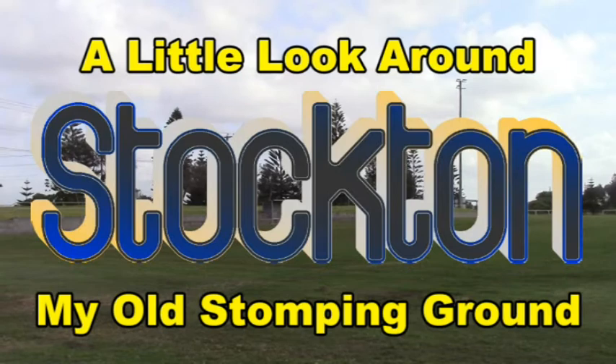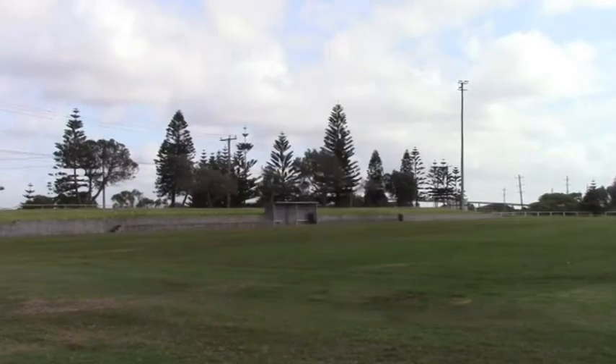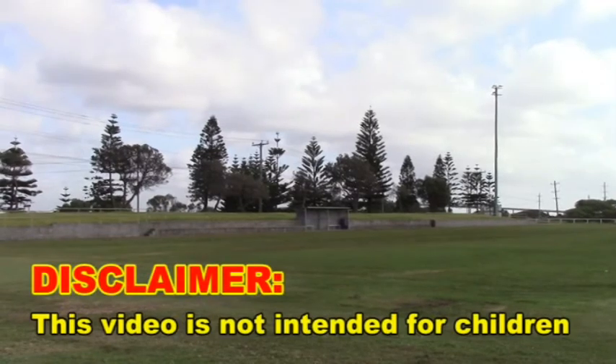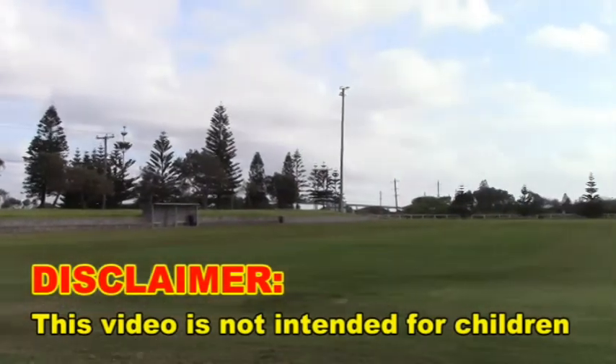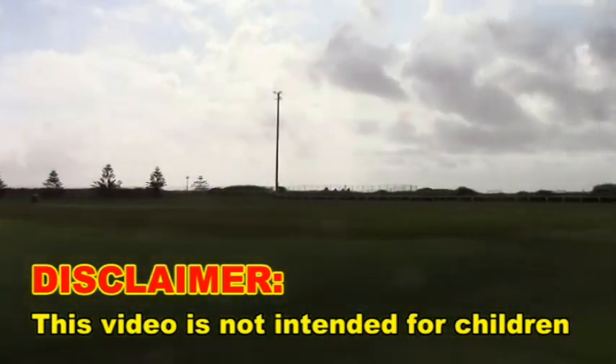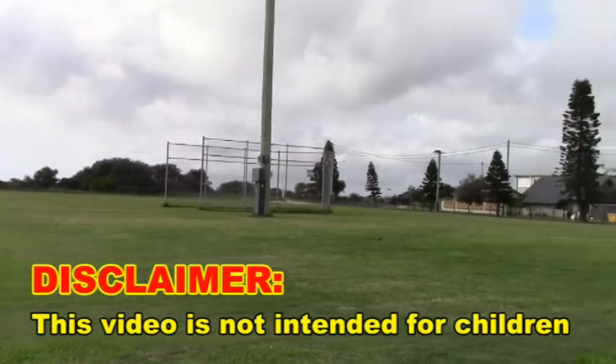This place was still very much a football ground, but in the last few months they've converted it into more of an athletics ground. They still put the football nets up when required. And of course, this video is not intended for children — that's something we have to do. YouTube has put that on us these days.